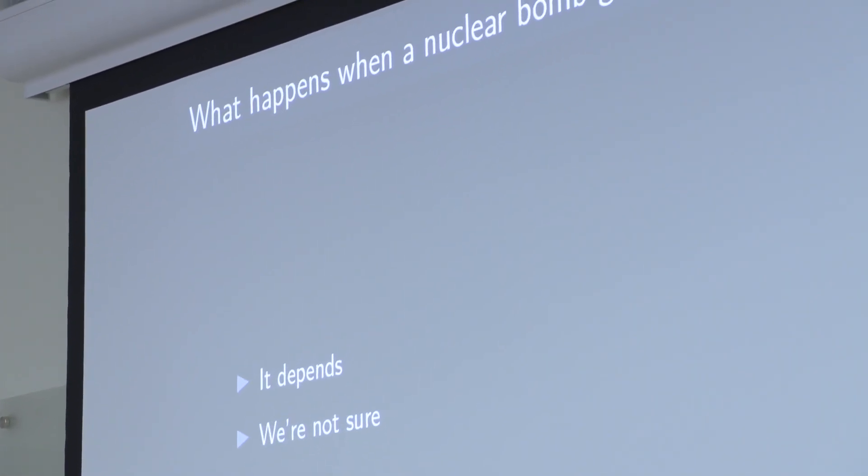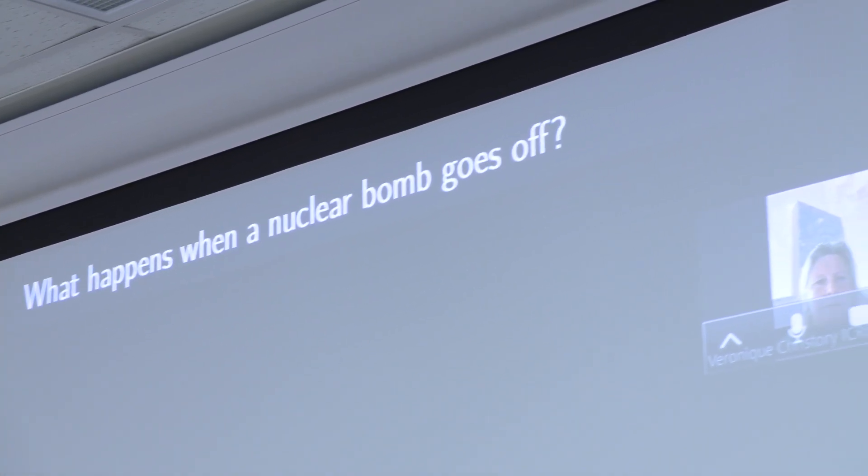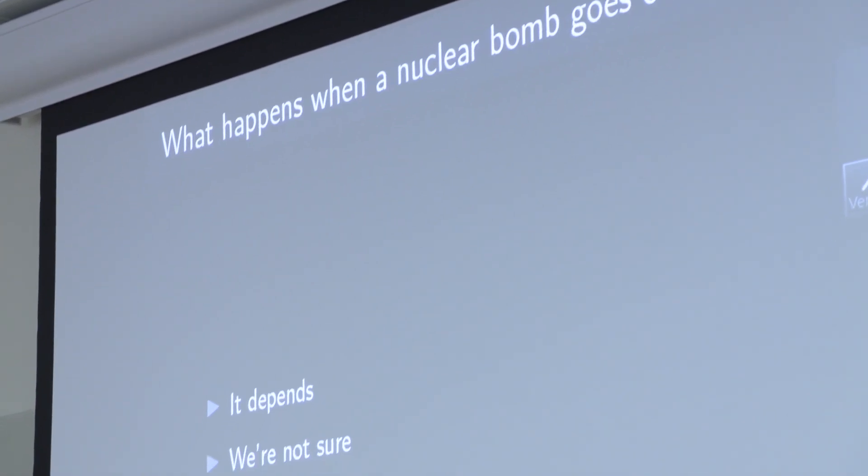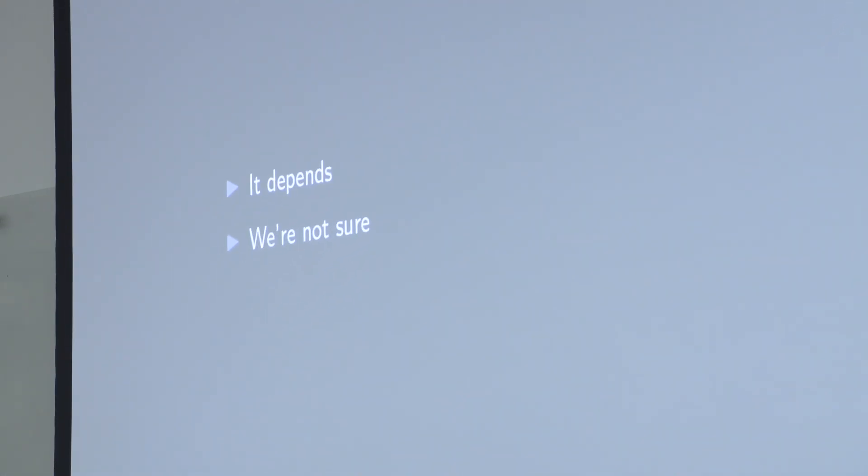So what happens when a nuclear bomb goes off? This question has two answers: it depends, and we're not sure. The reason for this is that most of what we call nuclear weapons effects are indirect effects that result from the way that the energy coming out of the weapon when it explodes interacts with what's in its immediate environment.